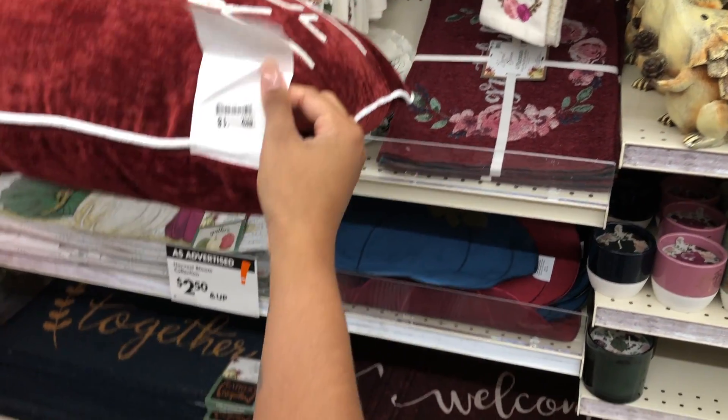The 'Grateful, Thankful, Blessed' pillow was $18 and it was a pretty nice size.